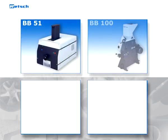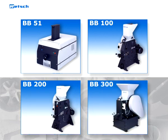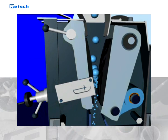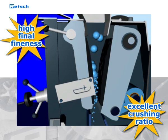Retch jaw crushers are available in four different models, starting from the benchtop model BB51 and ranging up to the strongest floor model BB300. Our machines belong to the family of single-toggle jaw crushers. A high final fineness and excellent crushing ratio demonstrate their great efficiency.